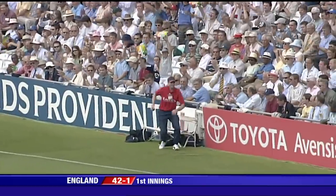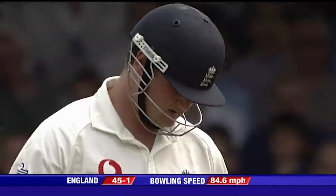Runs here, four of them. Beautiful piece of timing from Robert Key. Gets him his first boundary.